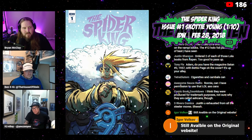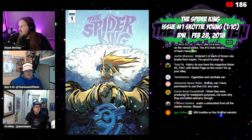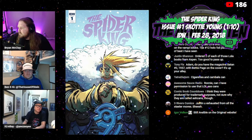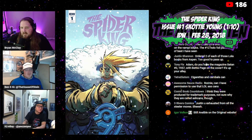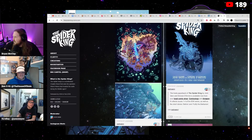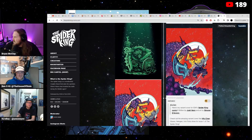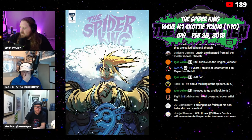Igor says it's still available on the original website. Is that IDW's website or Scotty Young's? Looking at Scotty Young's website... here's some Spider King stuff — signature series. There are a few more cool covers out there. I was hoping I might have another one to pick up tonight.